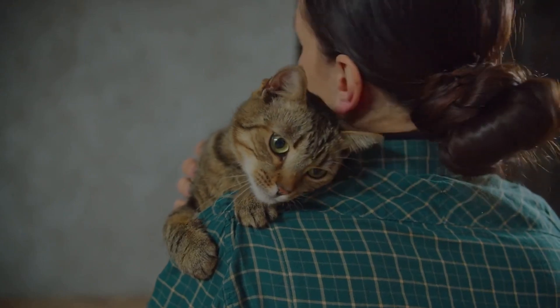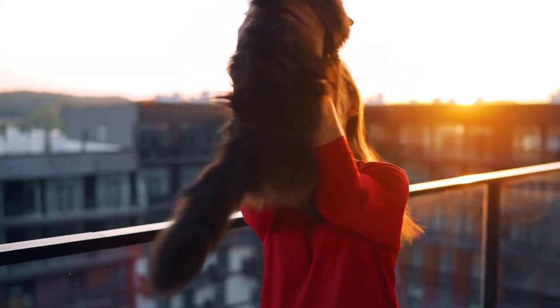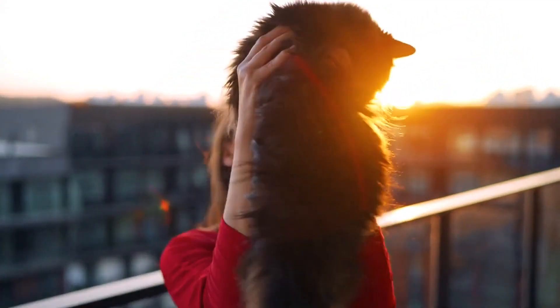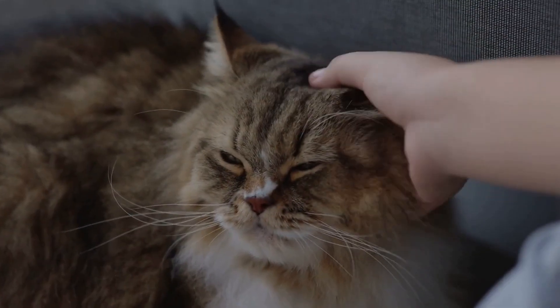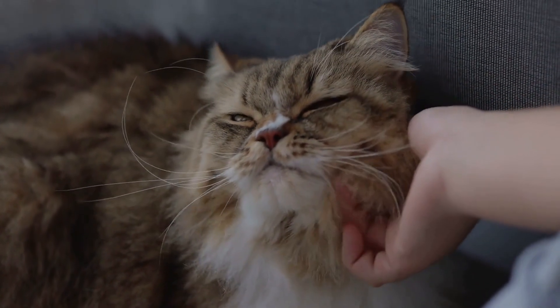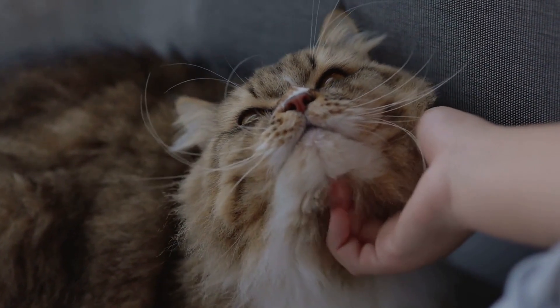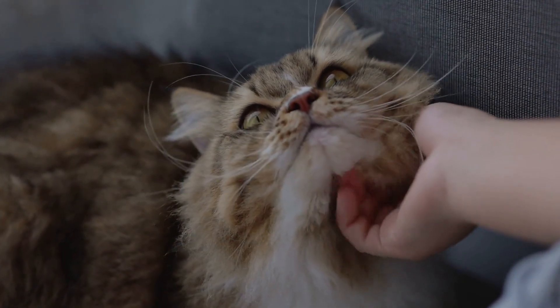Are you tired of your cat giving you the cold shoulder? In this video, we'll show you how to bond with your aloof feline friend and get them to like you. We'll discuss the best treats and strokes they prefer, playing cat games, as well as safety precautions and common mistakes pet owners make when trying to gain their affection.